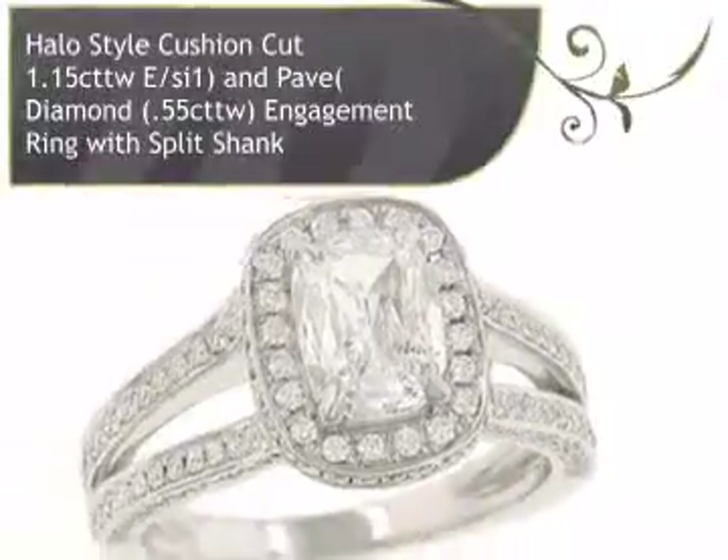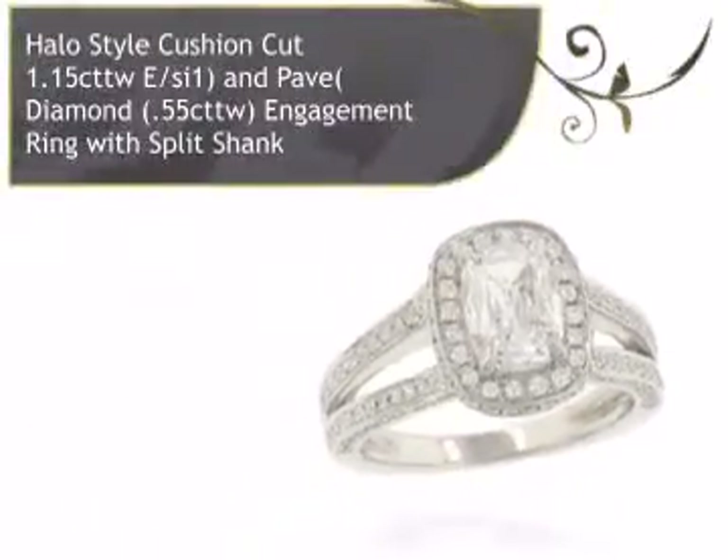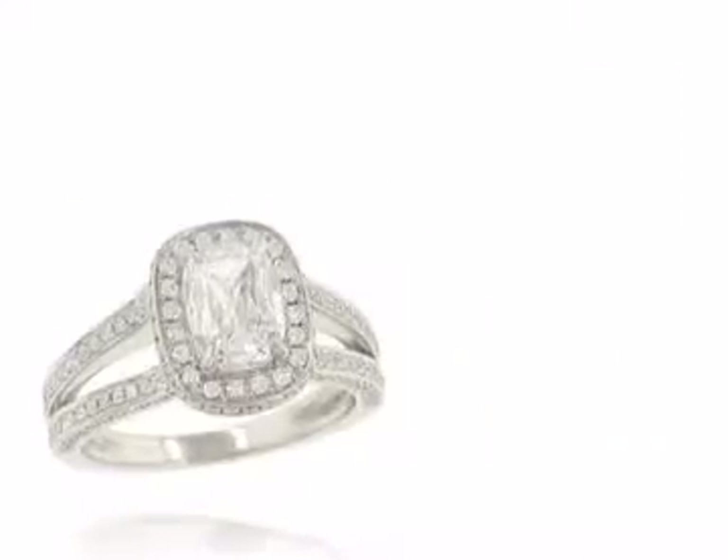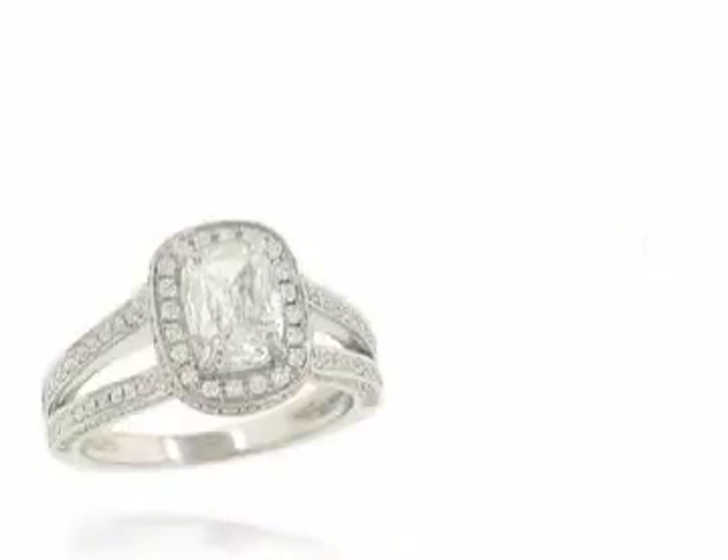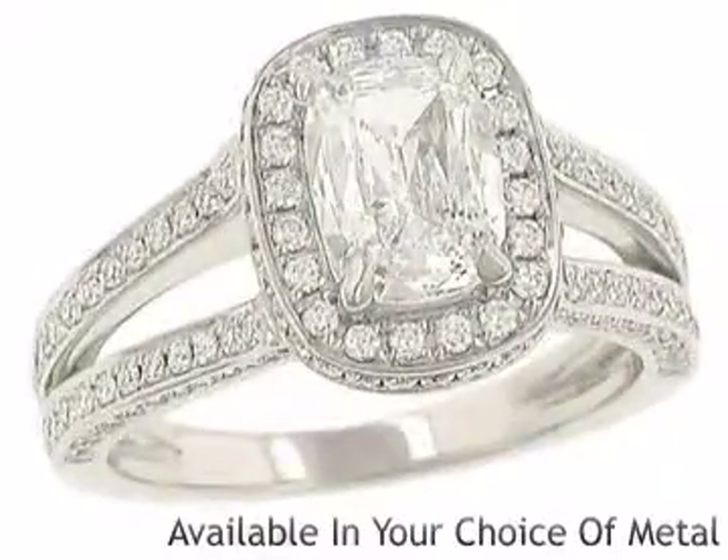Introducing this breathtaking diamond ring for ladies. This ring is designed by Salomon, with beautiful designs combining cutting-edge technique with old-world craftsmanship.